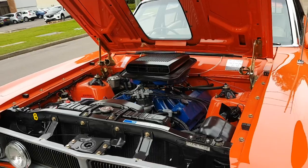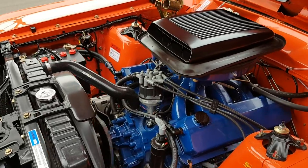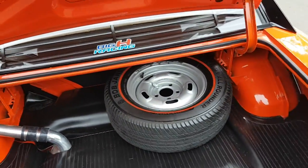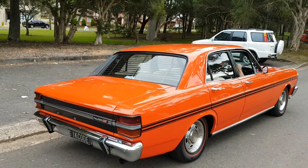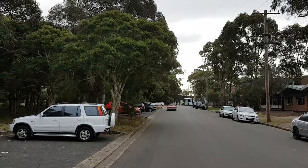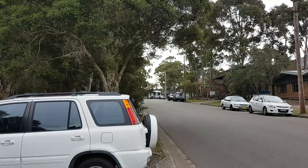Let's start her up and see how she sounds. Have a look in the boot — 36 gallon tank with the tie down. The magic sound of a big, big Ford engine. If you're interested in this car, give Mike Selby a call — Australian Muscle Car Sales, 0414 278 604. Thank you.